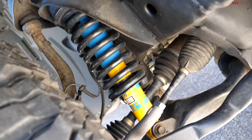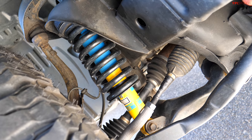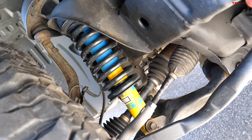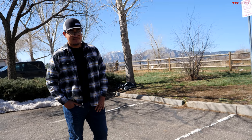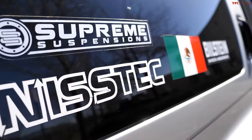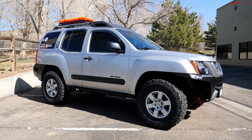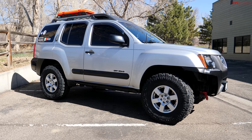The suspension uses Bilstein shocks — the yellow and blue ones, the same style used on Pro 4X and TRD models — because they're the most affordable Bilstein option. For the lift, Angel searched Amazon and found plenty of options. The front lift spacer came from Amazon; the rear suspension lift came from NISTEC, which is a local company. The overall lift is two and a half inches in the front.